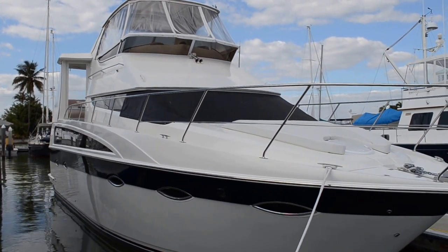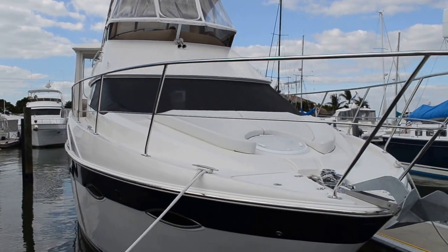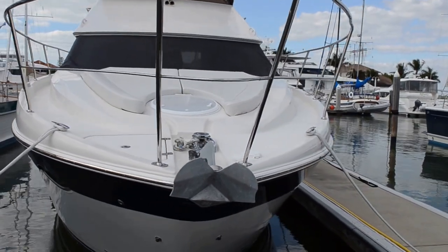Hello folks, this is Tom with Edwards Yacht Sales. Today we're looking at a 2009 Carver 47-foot motor yacht.